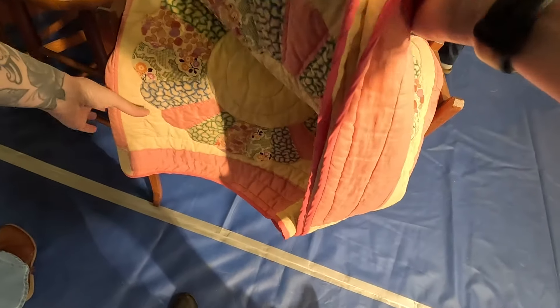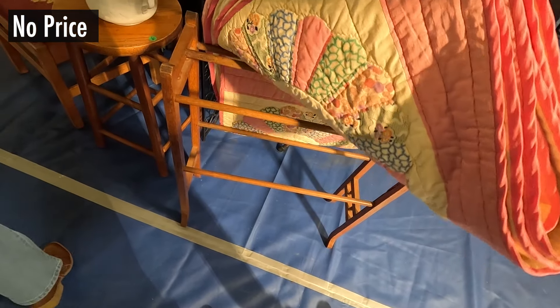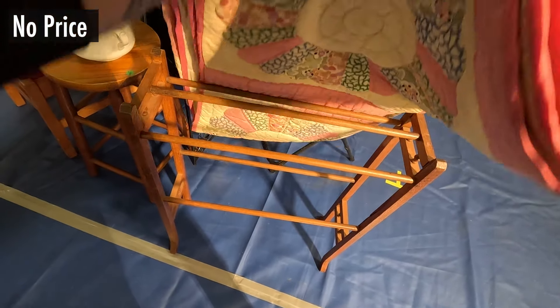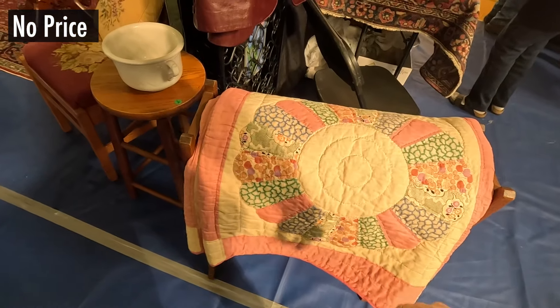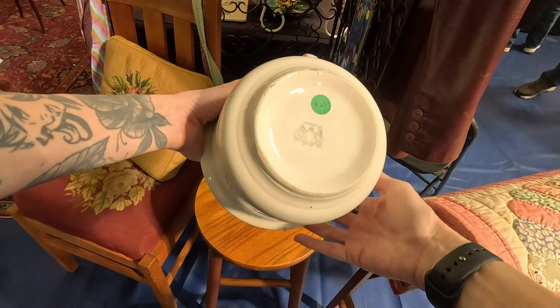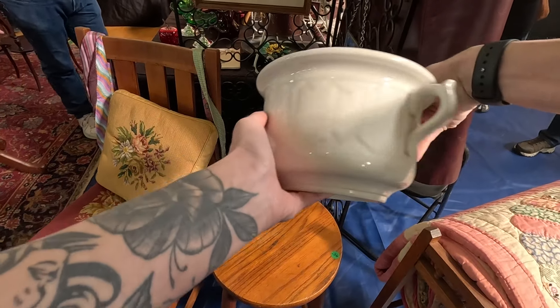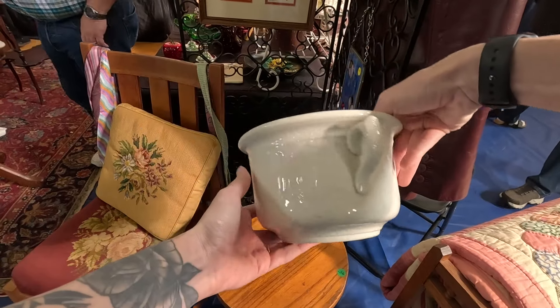I know you guys wanted to see some more quilts. The quilt rack is pretty and the quilt is nice. Here's some ironstone — $25. Really pretty.